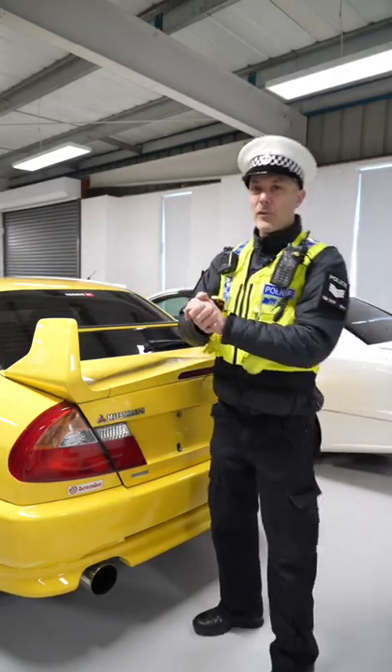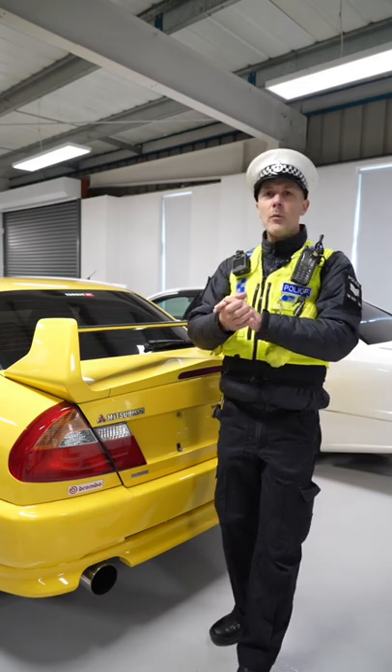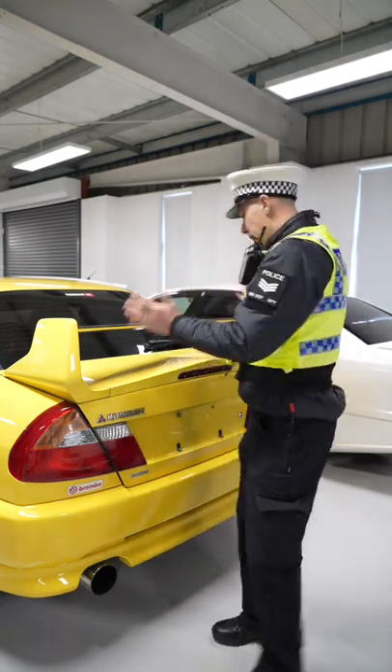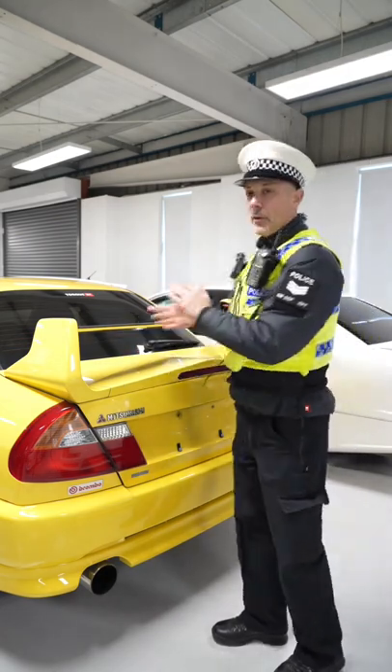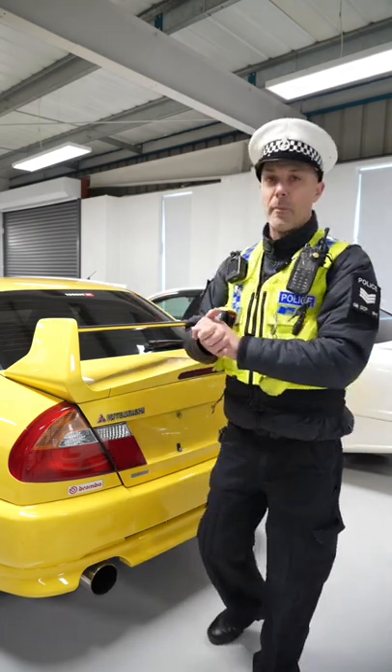I've been wandering around a few car meets recently and one of the things I've noticed is an increase in the number of big wings on the back of small front-wheel drive cars. Now if you look at this car, it's four-wheel drive, it's got a nice big wing on the back and it looks great and it actually serves a purpose because it's putting downforce on the back of the car.